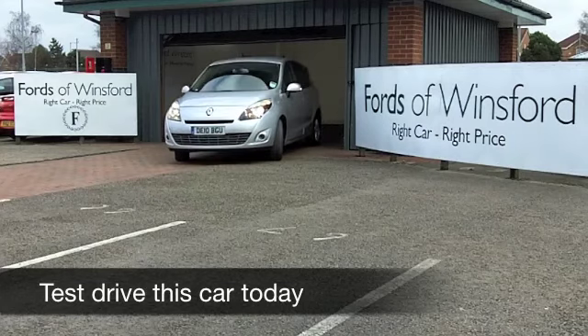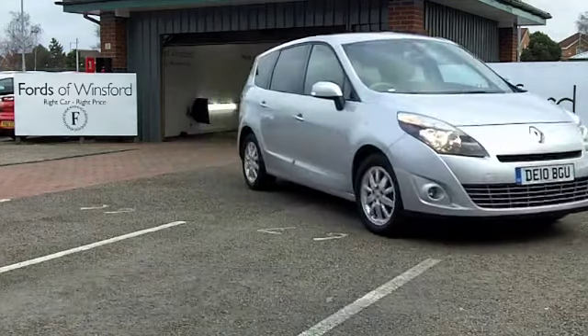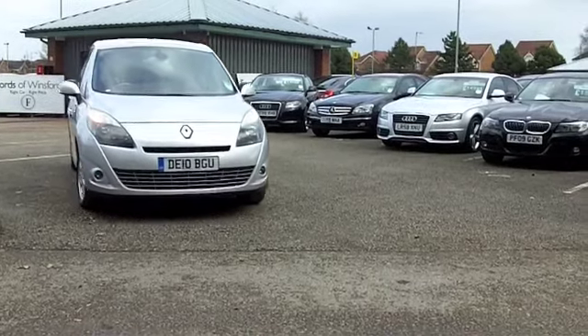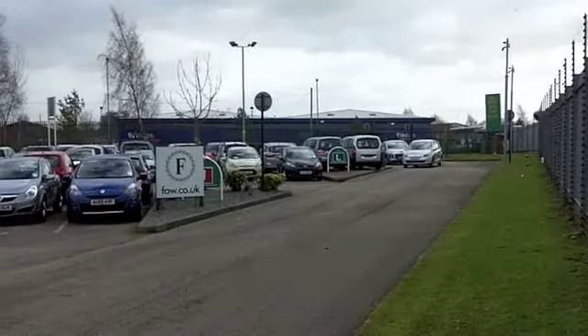Well, at FOW we've certainly got a fair few family cars for you to choose from right now. This is one that I spotted earlier on and I thought, ooh, that looks good. A Renault Scenic — it's the Grand Scenic edition from 2010, which has only covered about 23,000 miles, so that's nothing to worry about.